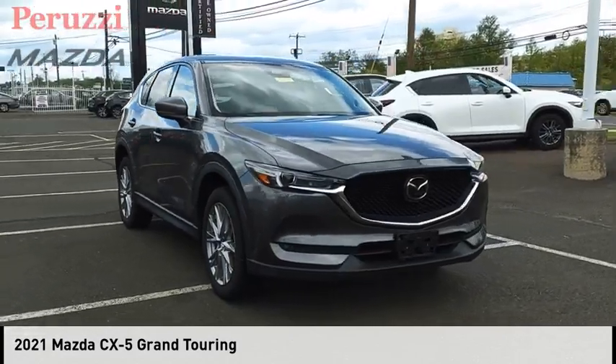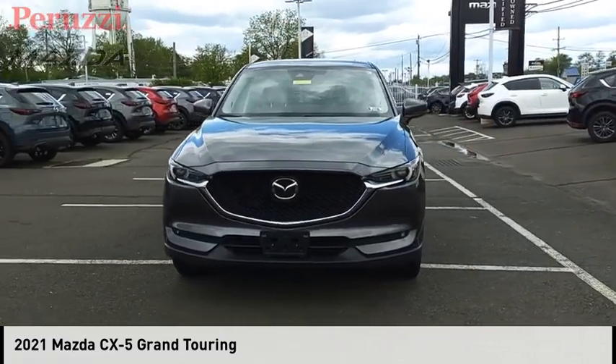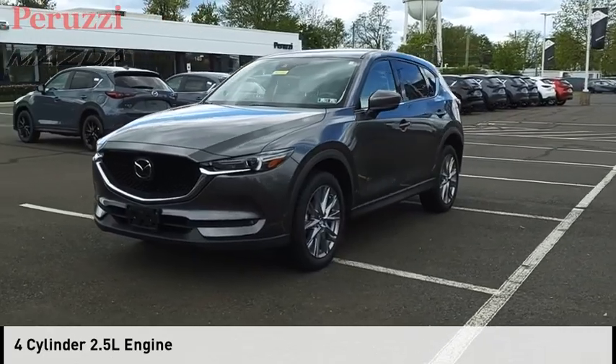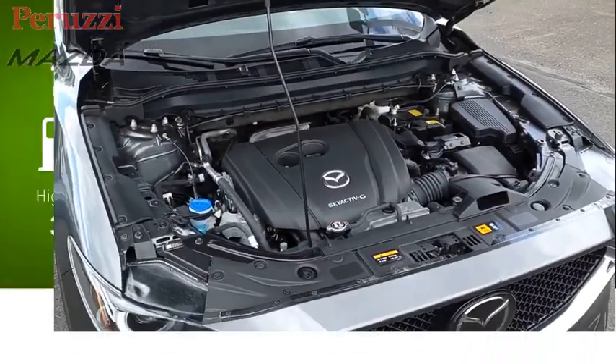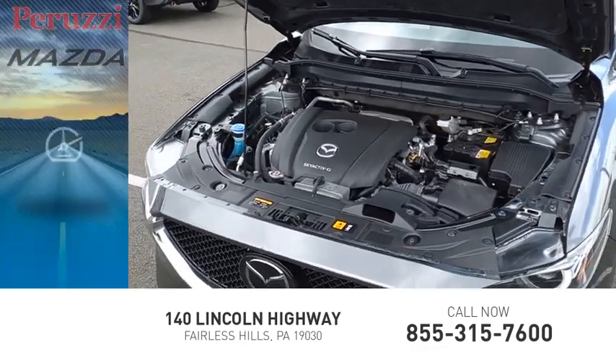Stop by and take a look at the 2021 CX-5. This vehicle is powered by an all-wheel drive four-cylinder 2.5-liter engine with great fuel efficiency, saving you money by requiring fewer trips to the gas station.